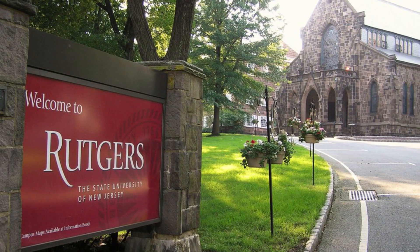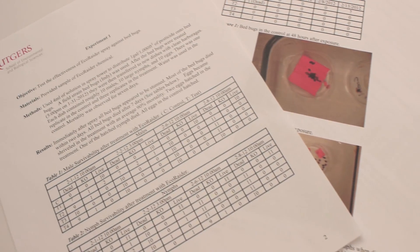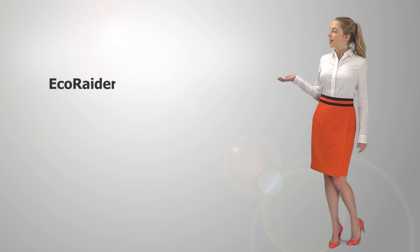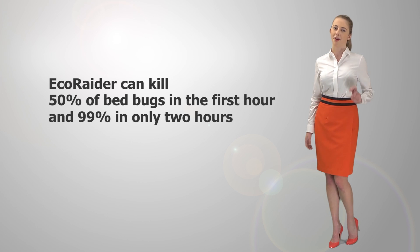Recent tests by Rutgers University Entomology Lab, a leading bed bug research facility, confirmed EcoRaider's effectiveness in killing bed bugs and their eggs. Lab reports have proven that EcoRaider can kill 50% of bed bugs in the first hour and 99% in only 2 hours.